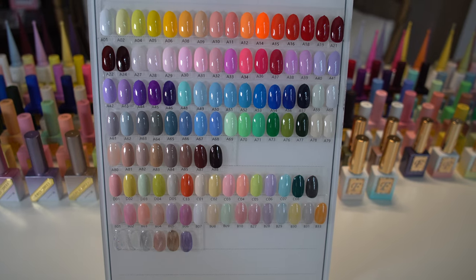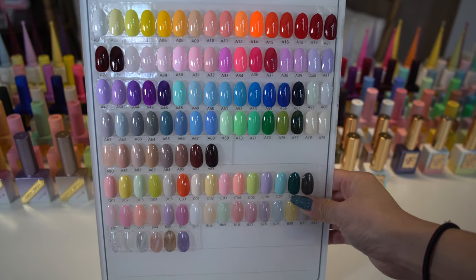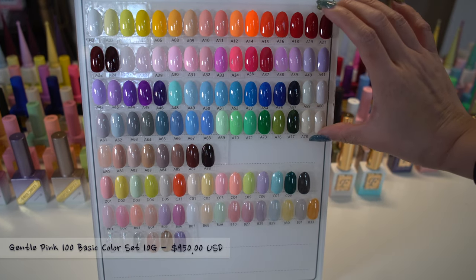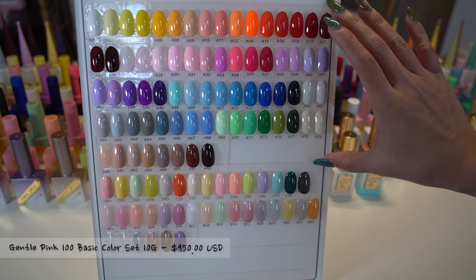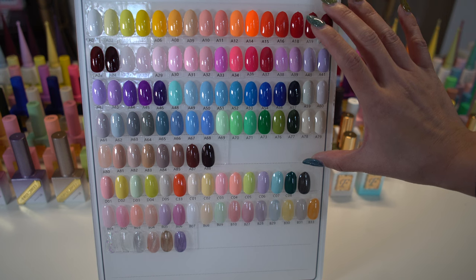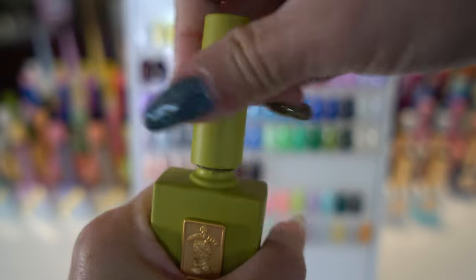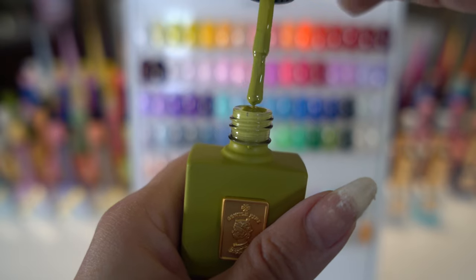Now we will be looking at the Gentle Pink Collection. There are over 184 colors in the Gentle Pink Basic Color Collection, but what is shown here is the Gentle Pink 100 Basic Color Set. The colors are highly pigmented and apply quite thick. The bottle design is matte and luxurious. What I am showing here is color A76 and as you can see the polish is very pigmented.